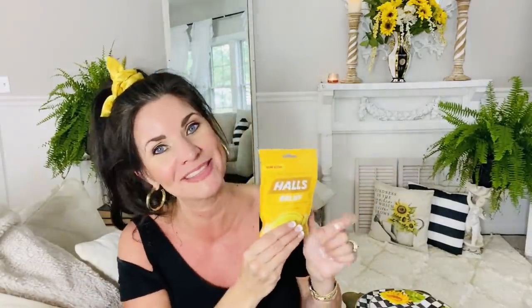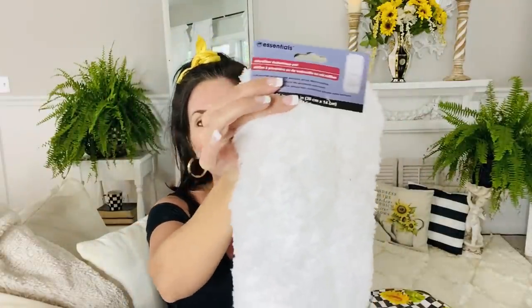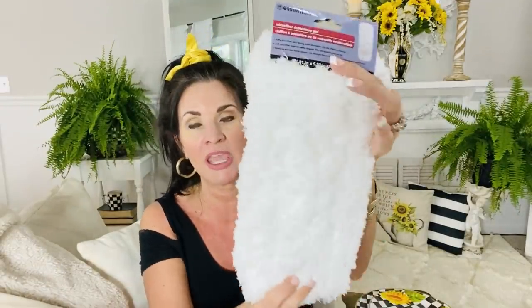Another find — Dollar Tree usually just carries the generic brand of cough drops, but I found Hall's cough drops. There are only 14 in the container, but I needed some to pop in my purse, so if you want the nicer brand on the go, Dollar Tree is carrying Hall's. Last but not least, I found microfiber duster pads. People also use these for Christmas decor — you can actually use them in your Christmas tree to make it look like snow. I may go back for more because I'm always thinking about holiday decor and how to look fabulous on a budget.